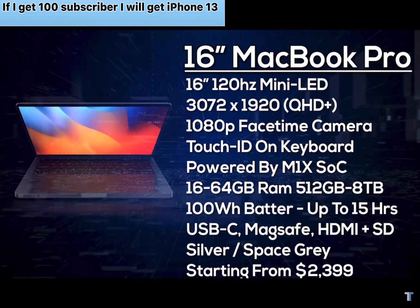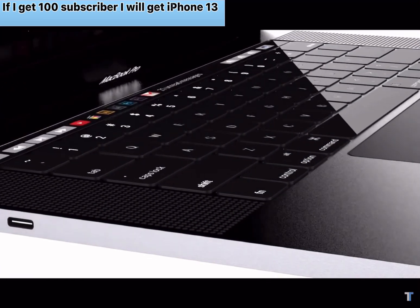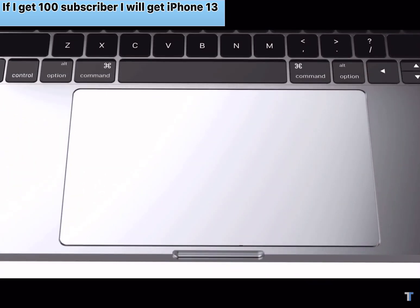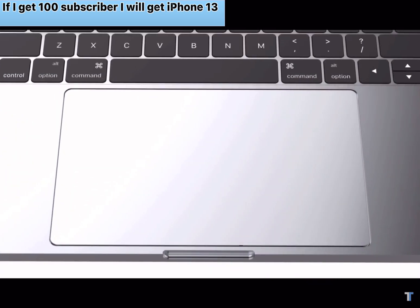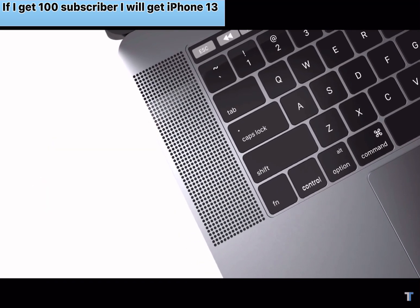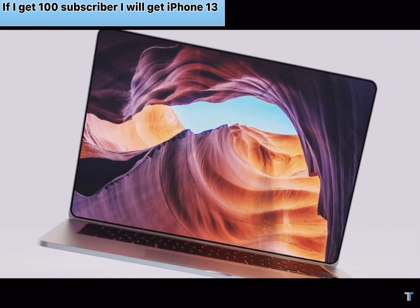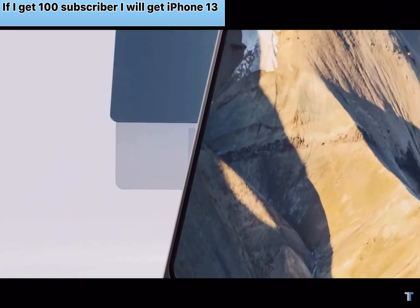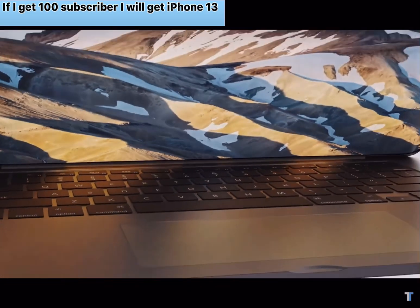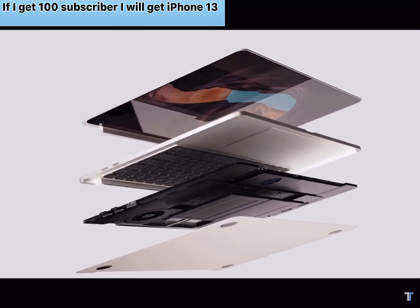Overall, the MacBook Pros are looking incredible — a sensible refresh to the current MacBook range that will no doubt prove successful. It seems that for both iPads and MacBooks, Apple is trying to avoid OLED displays, so the mini LED display is very likely. Given that the launch isn't far away, it won't be long until we have all the details confirmed by Apple. Let me know your thoughts in the comments — who's excited for the M1X MacBook Pro, and which model do you want? Thanks for watching; if you liked it, smash the thumbs up.